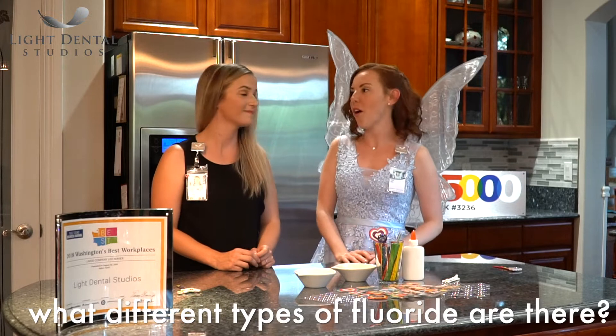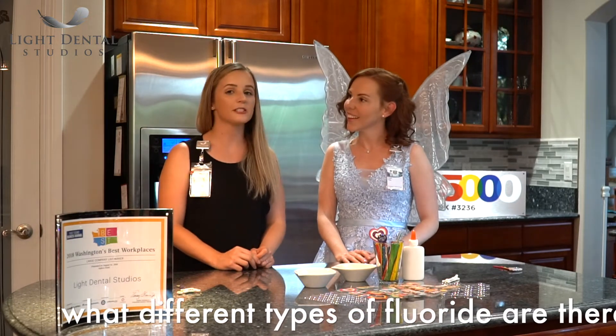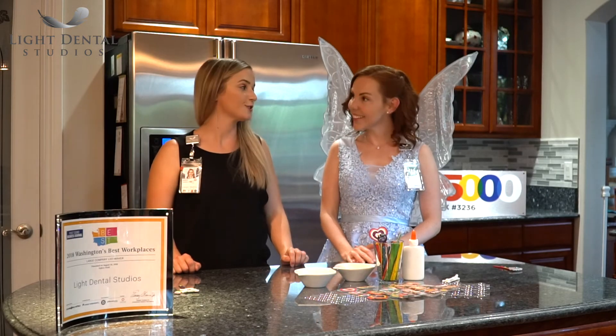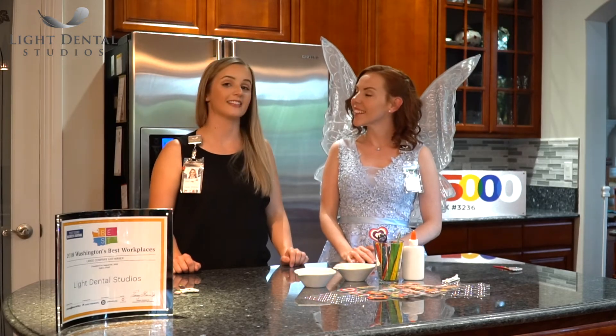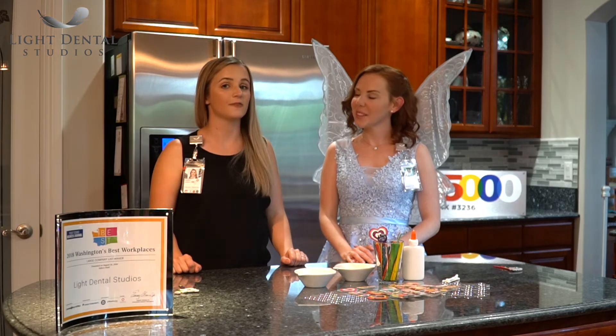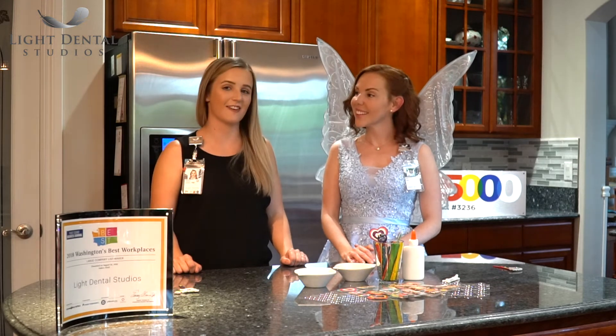So what different types of fluoride are there? There are a couple different kinds. There's the kind that's in your water — all water has some fluoride in it, but some communities will add extra fluoride to make it benefit your teeth most. And then there's the kind in your toothpaste or that you get at the dentist, which helps your adult teeth from the outside, making them really strong and protecting against cavities.